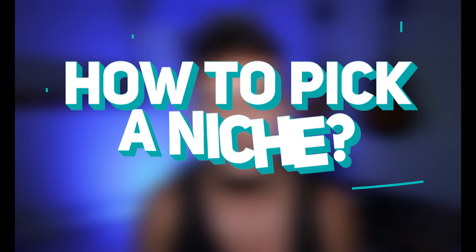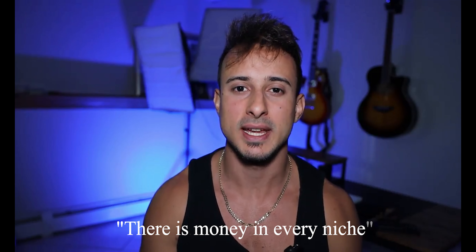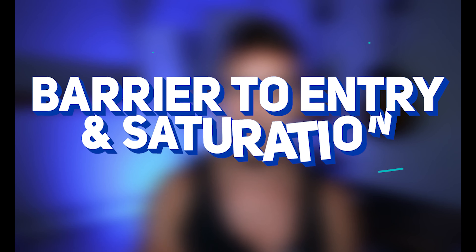Welcome to part two of the niche videos. In this video, I'm going to answer the question of how do you actually pick a niche? Starting off, there is money in every niche, but something I want you to keep in mind are barrier to entry, saturation, and what I call your circle of proximity. Let's start by talking about barrier to entry and saturation.